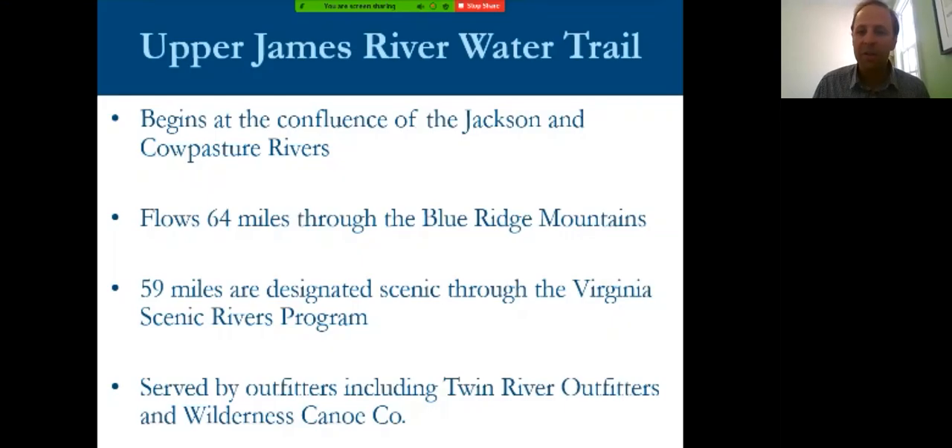A short film about the James River. It begins at the headwaters where we are going to begin this evening's program and works its way down to the tidal James River where we will conclude our conversation. I'd like to now introduce one of my favorite river enthusiasts, Rob Campbell.